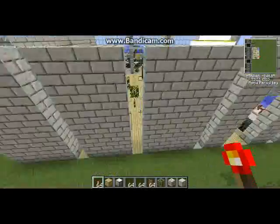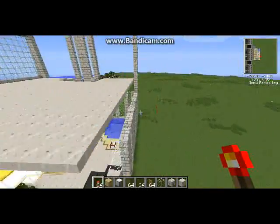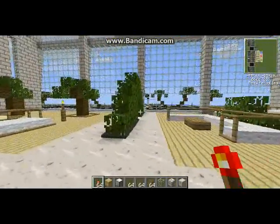I might take out these windows. I might have a building directly behind this. I'm not sure, but this is short and sweet. So yes, goodbye.